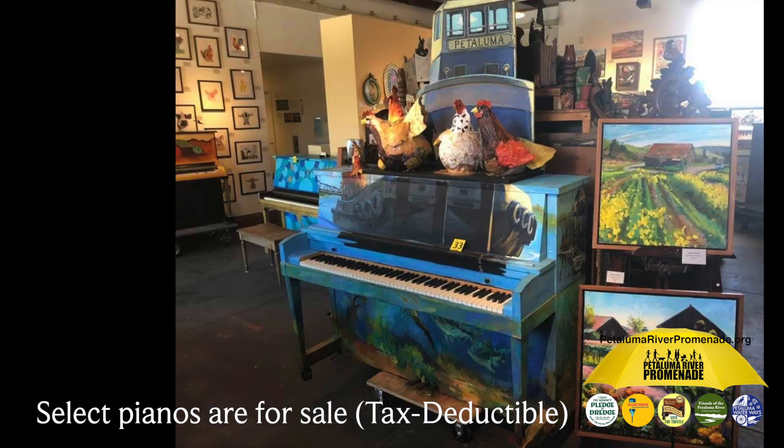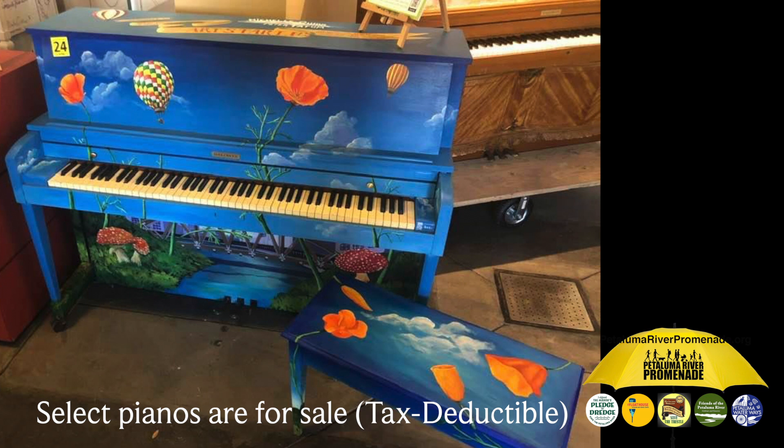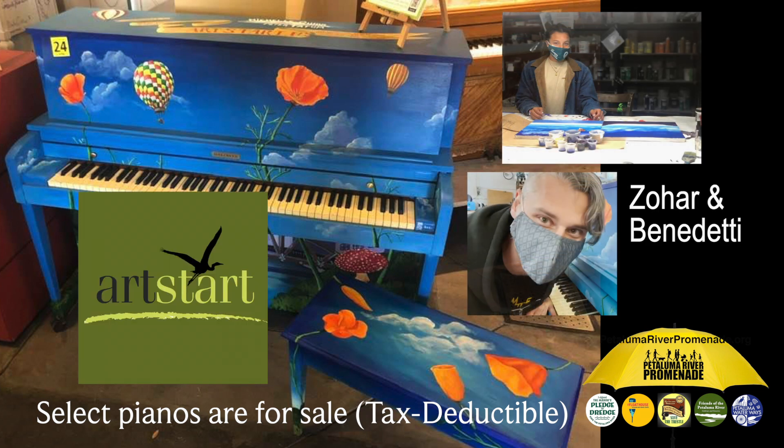Number 5: The Little Tugboat That Did by artist Wendy Brayton. Aside from being one of the most prolific artists in town, Wendy also conducts art classes where she helped her students create papier-mâché chickens with show-stopping results. Number 4: Wild Blue Yonder by Art Start teen apprentice Zohar with the help of lead artist Gio Benedetti. Art Start is an award-winning 501(c)(3) non-profit educational arts organization.